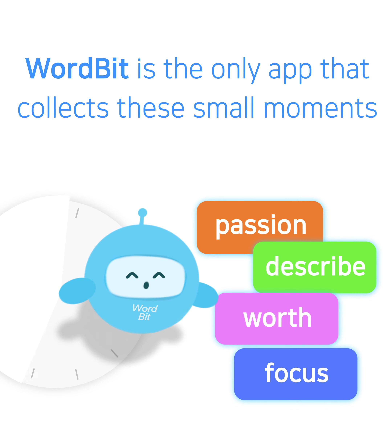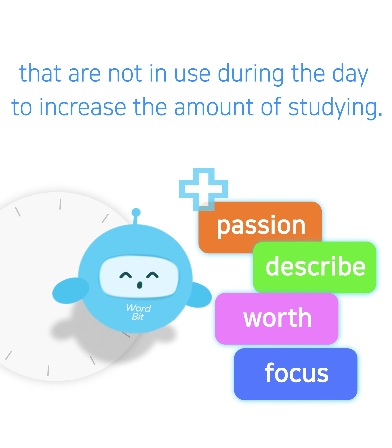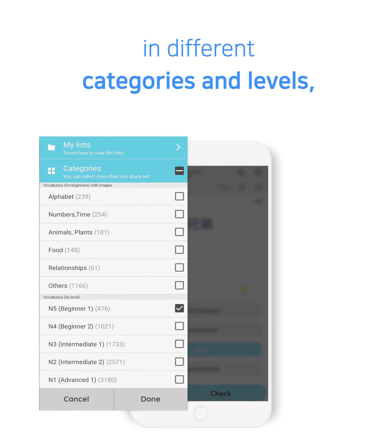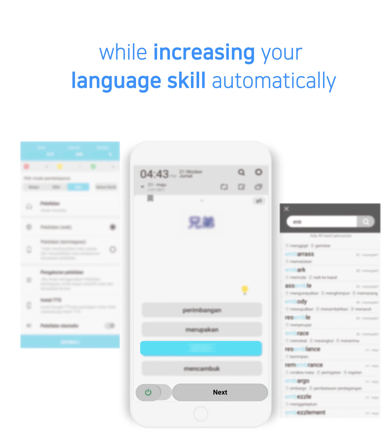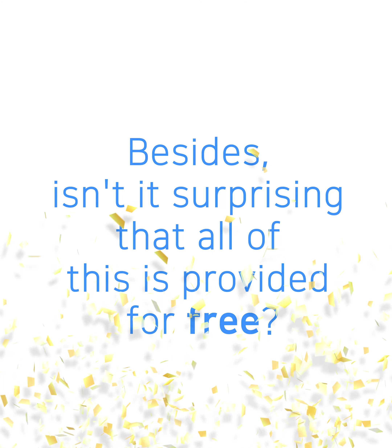If you read even only one word at this moment, you will be able to learn hundreds of words a day. Wordbit is the only app that collects these small, unused moments during the day to increase the amount of studying. Wordbit offers rich content in different categories and levels, with various learning modes to make learning fun while increasing your language skill automatically.